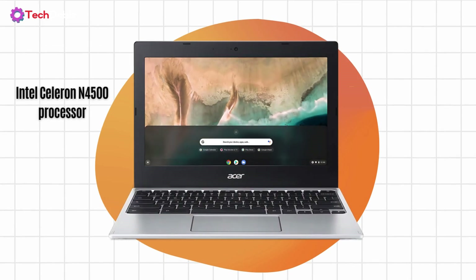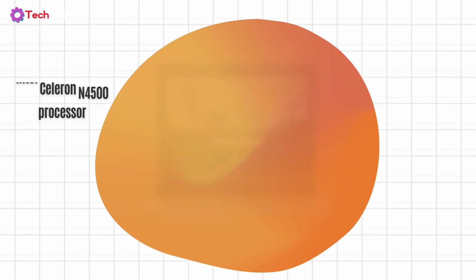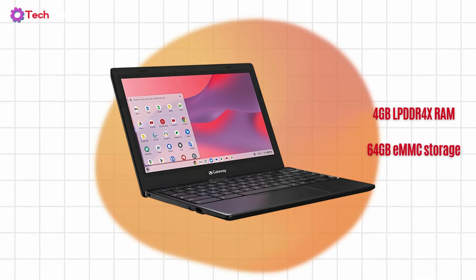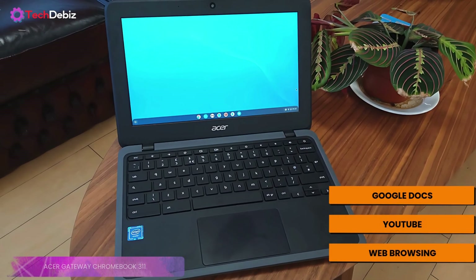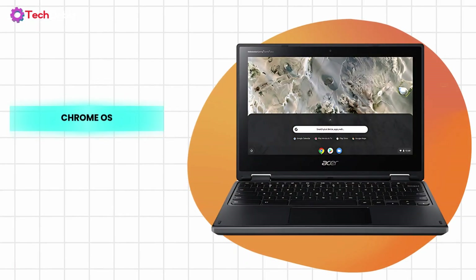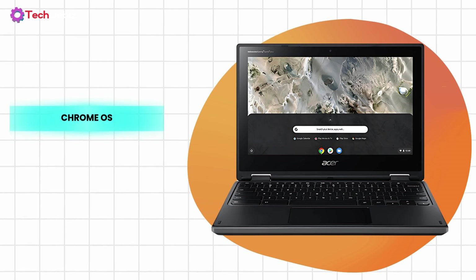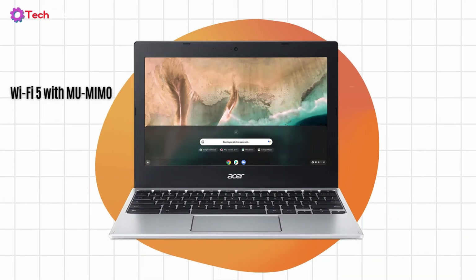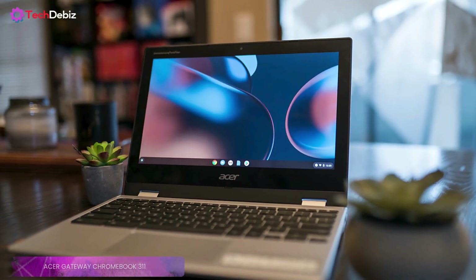Under the hood, it's powered by the Intel Celeron N4500 processor with 4GB of RAM and 64GB of eMMC storage. Not a powerhouse, but for everyday tasks like Google Docs, YouTube, and web browsing, it's surprisingly smooth. Since it runs on Chrome OS, it boots up in seconds and stays fast over time, which is a huge plus. Wi-Fi 5 with MU-MIMO technology means a stable connection even in crowded networks — great for schools and libraries.